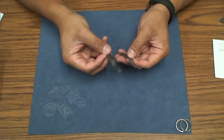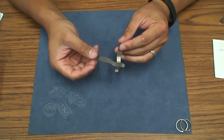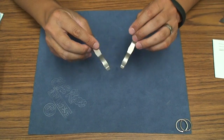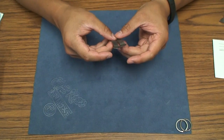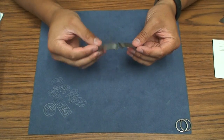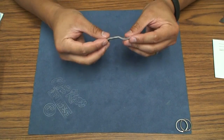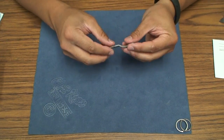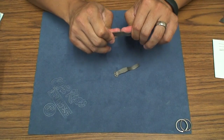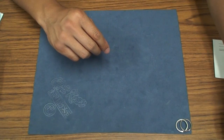Next are my titanium pocket clips that I've included on some of my knives. These are pretty cheap from USA Knifemaker, but they're made out of 6AL4V titanium. The cool thing about titanium is just how elastic it is — you can bend it and it retains its shape very well. So these are great titanium pocket clips.